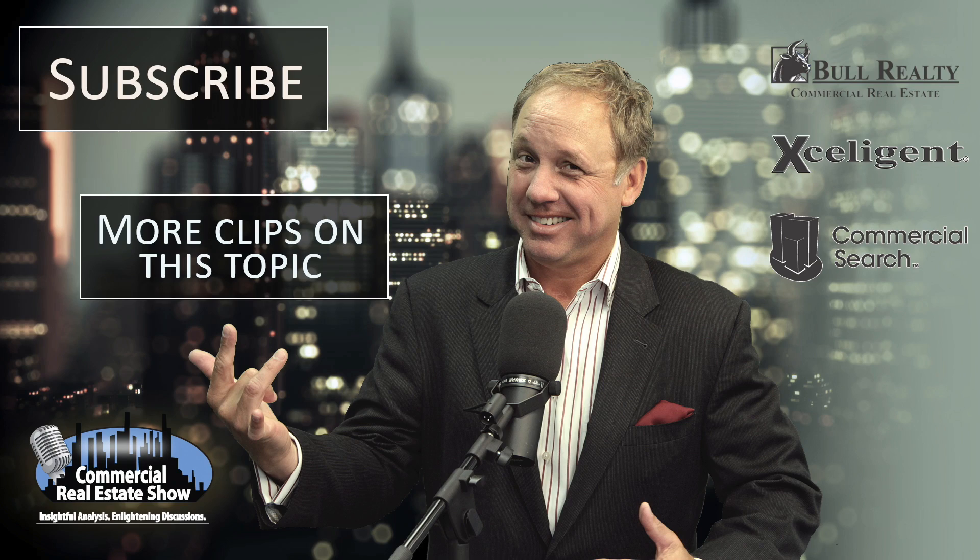Ask Michael Bull is brought to you by Bull Realty, Commercial Real Estate Advisors, Acceligent Commercial Real Estate Information, and The Commercial Real Estate Show. To access these companies, as well as additional videos, podcasts, and articles, visit CREshow.com.